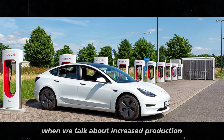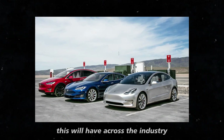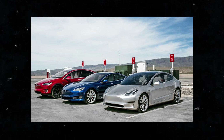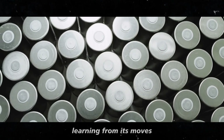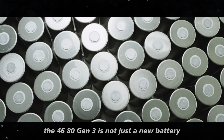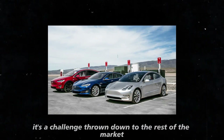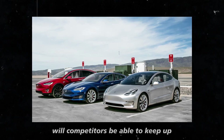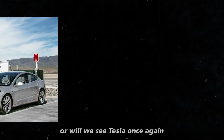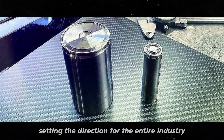And when we talk about increased production, we're also talking about the impact this will have across the industry. Other automakers are watching Tesla, learning from its moves. The 4680 Gen 3 is not just a new battery — it's a challenge thrown down to the rest of the market. Will competitors be able to keep up? Or will we see Tesla, once again, setting the direction for the entire industry?